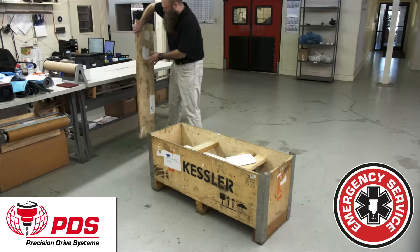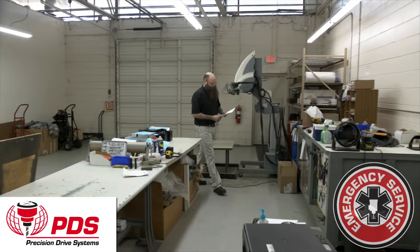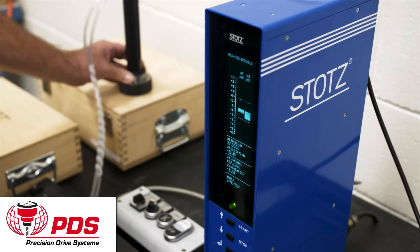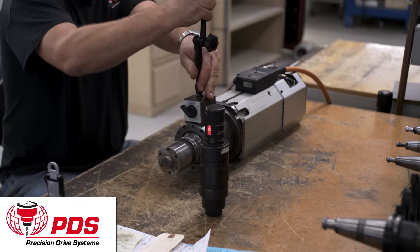For faster service, request PDS Emergency Repair Service. The PDS technical staff is highly skilled in diagnostic failure analysis, dynamic balancing, precision bearing preload and thermal dynamics, ensuring factory specifications are met or exceeded.